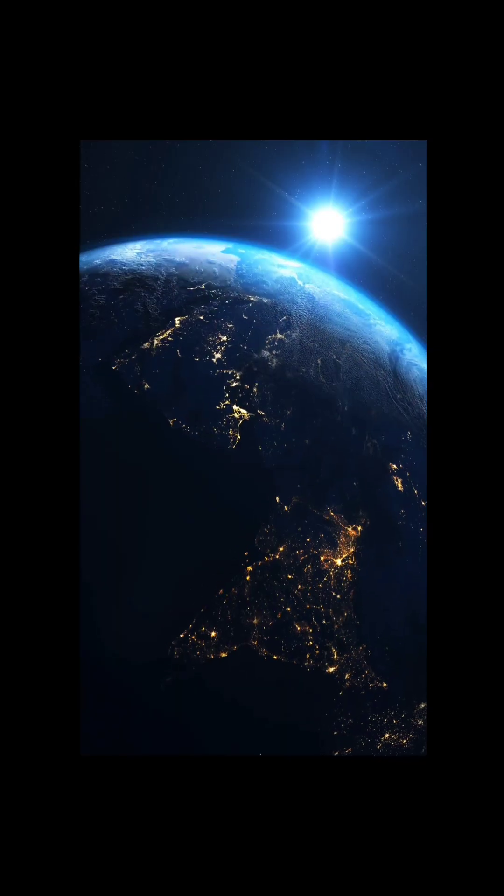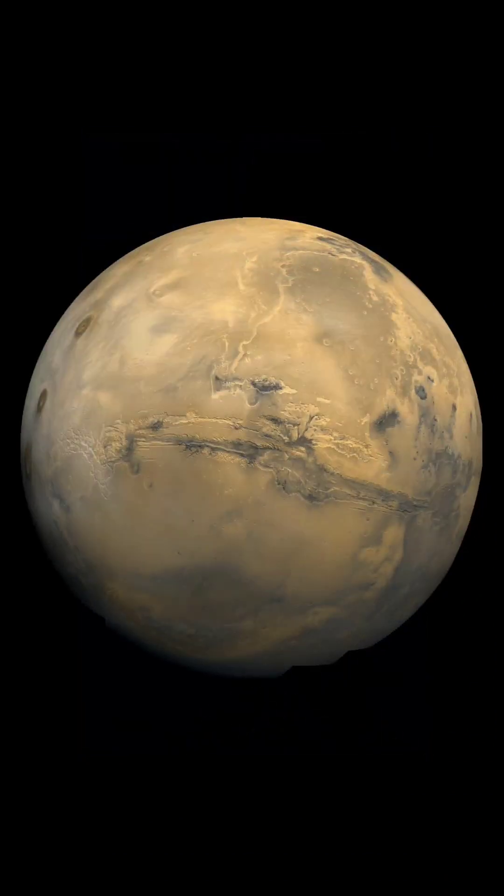The sun looks smaller in size from Mars when compared to Earth. One day on Mars is 24 hours and 34 minutes, and one year on Mars is nearly 22 months.